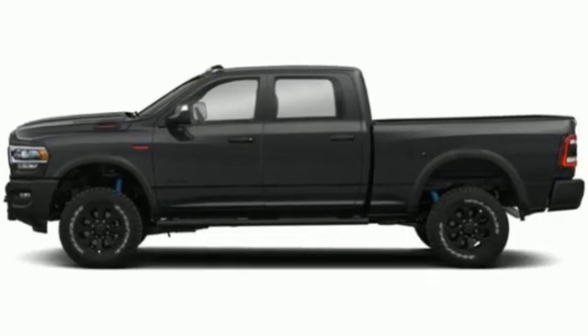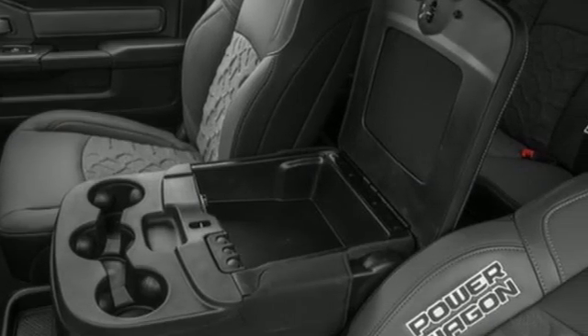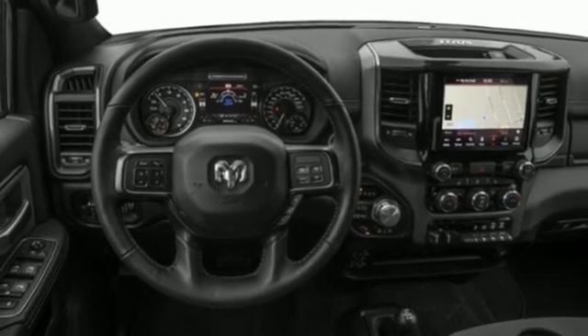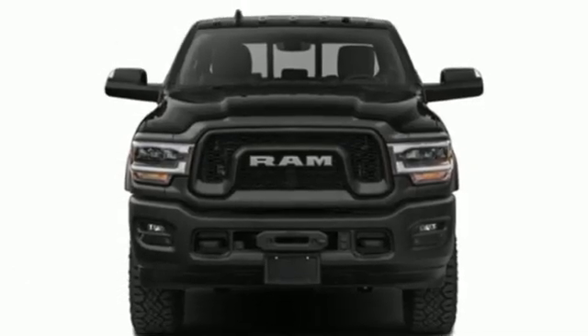V8 engine, four-wheel drive, driver selectable mode, trailer brake controller, streaming audio, wireless phone connectivity, leather steering wheel, trailer hitch receiver, active front anti-roll bar with driver control, auto-dimming rearview mirror, and automatic transmission.